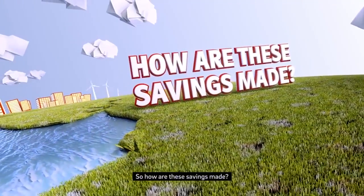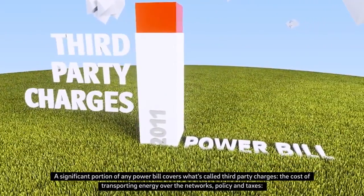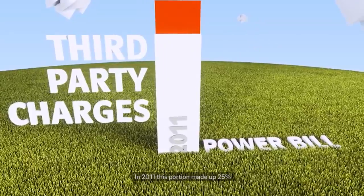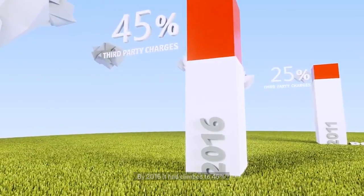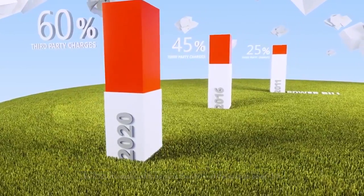So how are these savings made? A significant portion of any power bill covers what's called third-party charges — the cost of transporting energy over the networks, policy and taxes. In 2011, this portion made up 25%. By 2016, it had climbed to 45%. By 2020, it's expected to be more than 60% of the average power bill.